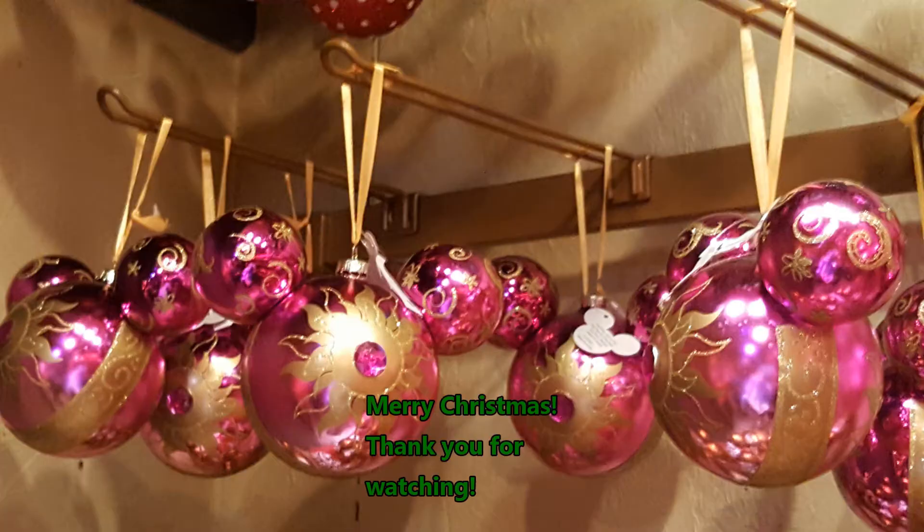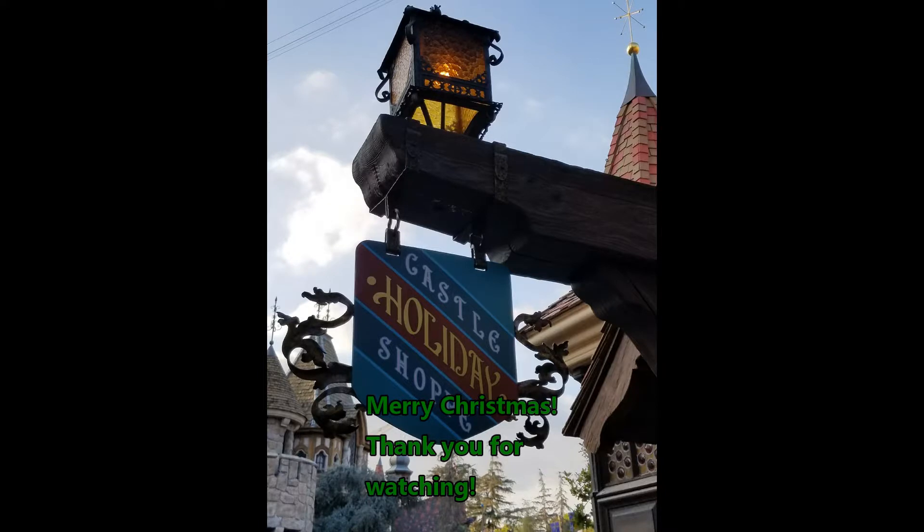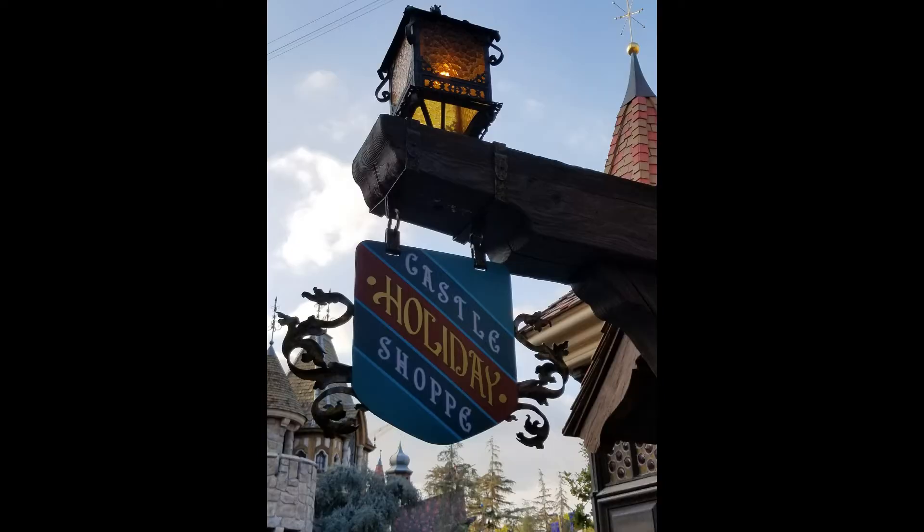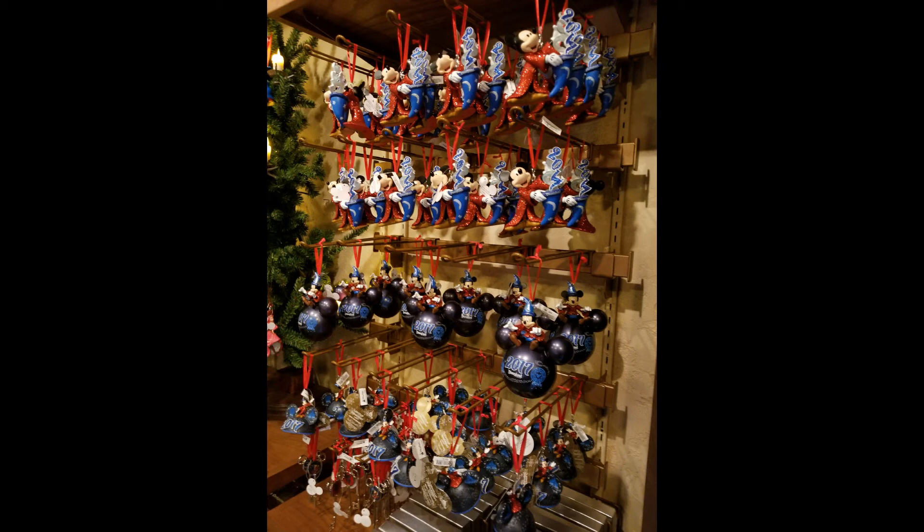Thank you so much for taking this peek into the Castle Holiday Shop with the Mickey Bunch. We appreciate you watching our videos and going along on all our adventures with us. Please remember to subscribe if you like our content. If you have any questions, comments, or any place you'd like us to go on our next adventure, please leave that in the comments below and one of us at the Mickey Bunch will get back with you. Thank you so much and have a very blessed and magical day — and Merry Christmas!